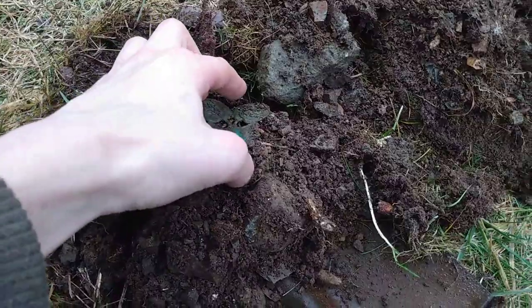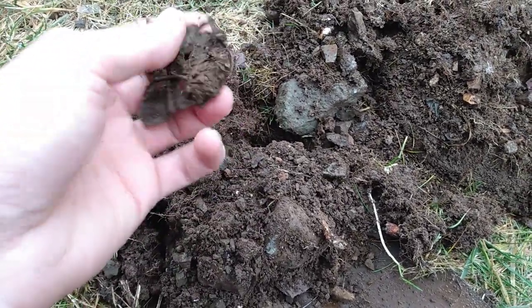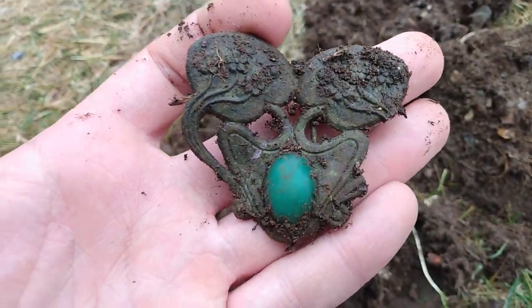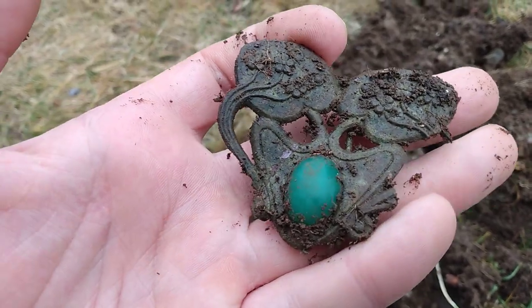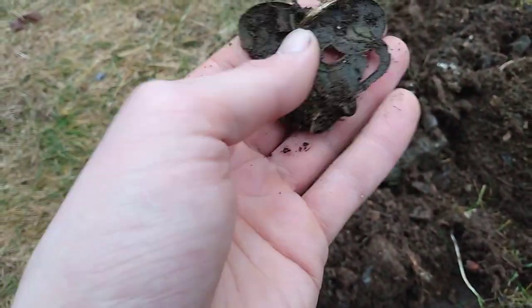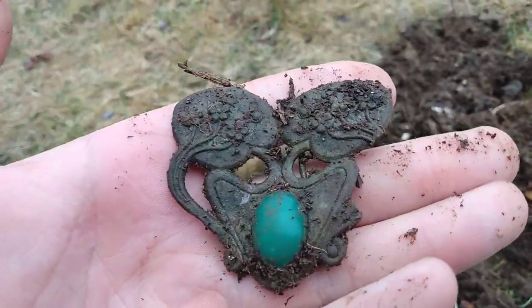See it? I'm not using my gimbal, so the phone might be a bit shaky, but look at that. It's a brooch with some sort of stone. I don't know if it's fake or not. And I gotta say, this is pretty awesome.